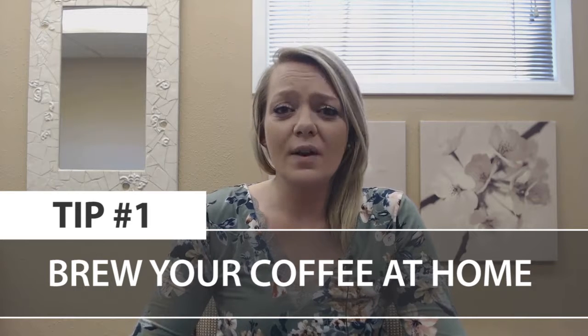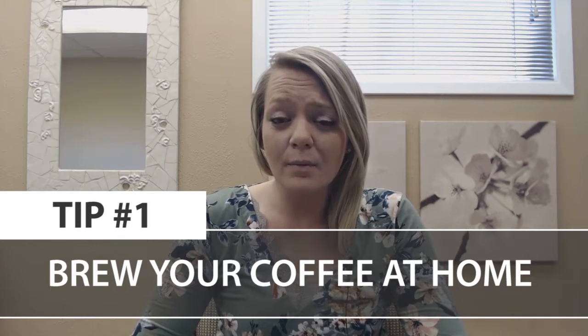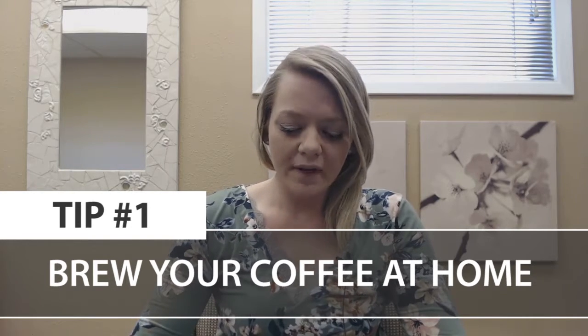Tip number one: brew your coffee at home. The average American spends over a thousand dollars annually on their daily cup of coffee. Do yourself a favor by brewing your coffee at home and having a reusable coffee mug on the go. You'll save over a hundred dollars a month if you do this.